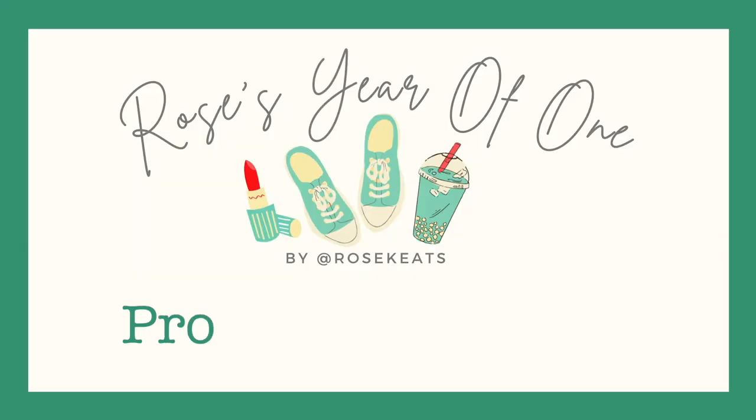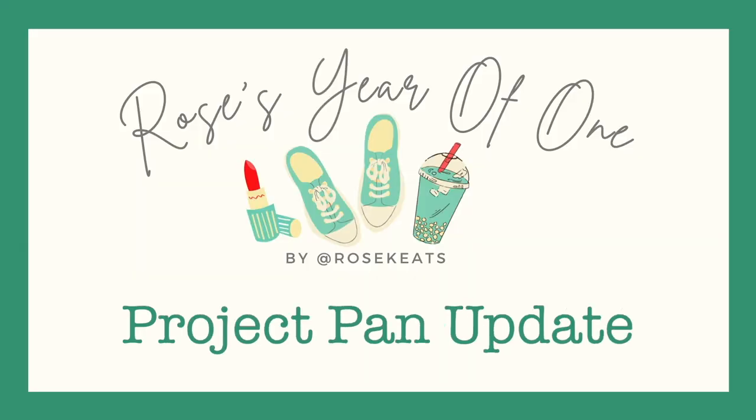If project panning, makeup rehab, and conscious consuming content appeals to you, please do consider subscribing to my channel. If you haven't seen any of my updates before, I'll link them down below. This is probably the most exciting update personally that we've had so far. The last update was when I had finished my primer — the first item completely done — and I've got another couple of items leaving the project today, which I am so pleased about.